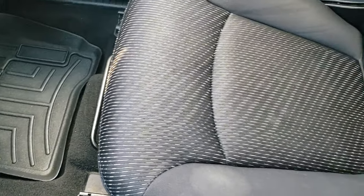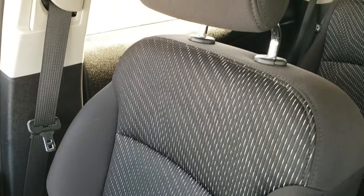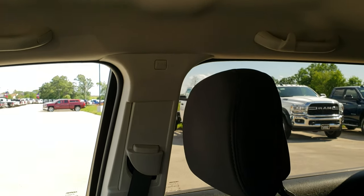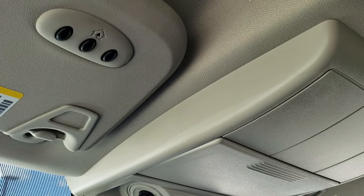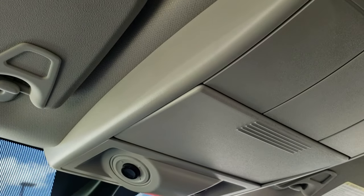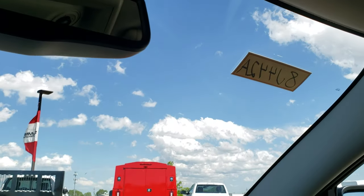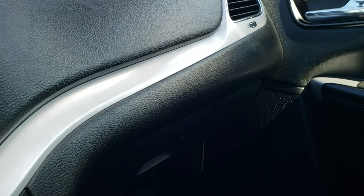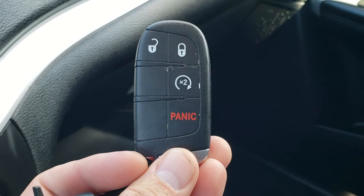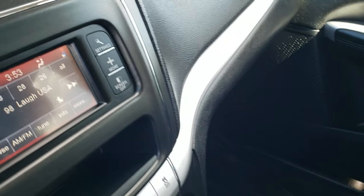WeatherTech floor mat on that side, and the passenger seat is very clean as well. It does have in-seat storage — no rips or tears. Smells very clean inside this vehicle. The headliner is in nice shape. You do get the HomeLink buttons for your garage door, security systems, and lighting systems, as well as the LED map lights. Here's that keyless entry — you can see that it does have the remote start there.